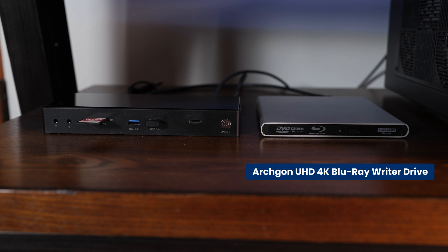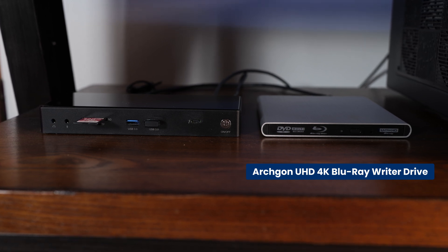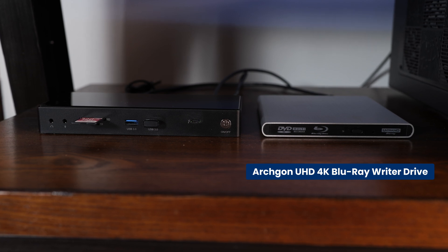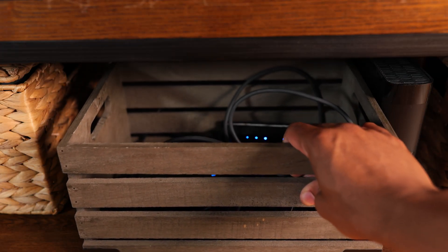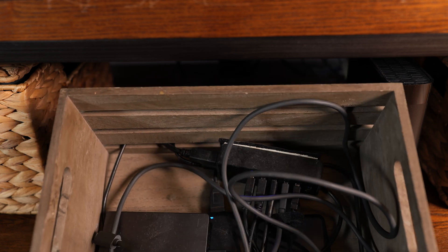Stay tuned. On the right side of my HTPC, I have the ArchGone Premium Aluminum External USB 3.0 UHD 4K Blu-ray Writer Drive for PC and Mac. I also have a Thunderbolt hub right next to it. At the bottom of my shelf, I have a USB hub and a bunch of dusty storage drives, plus a few boxes for storage.